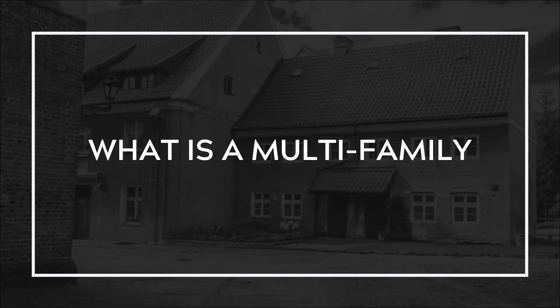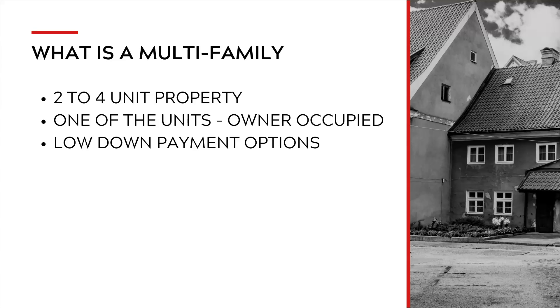What is a multifamily property? A multifamily is a two to four unit property. It could be more, but for this example, I'm explaining what you can do with a two to four unit property. A two unit is considered a duplex, a three unit is a triplex, and a four unit is a fourplex.